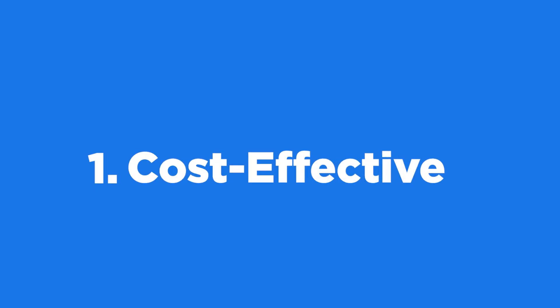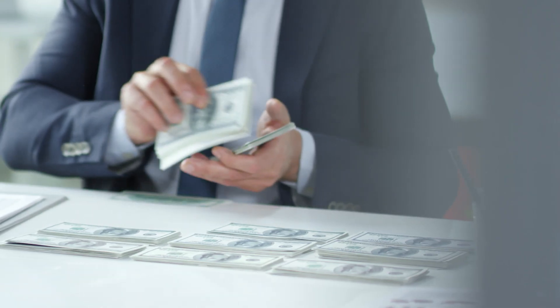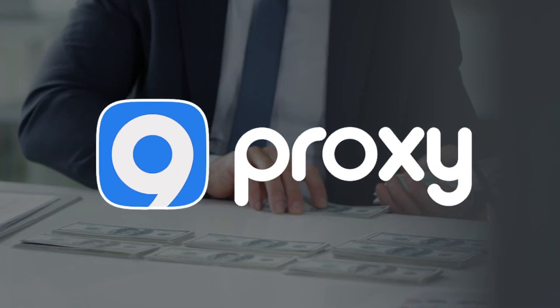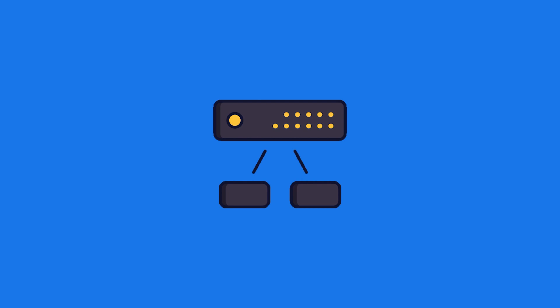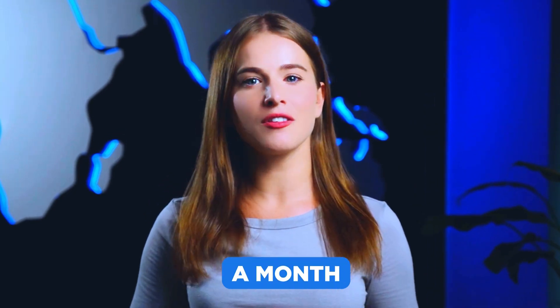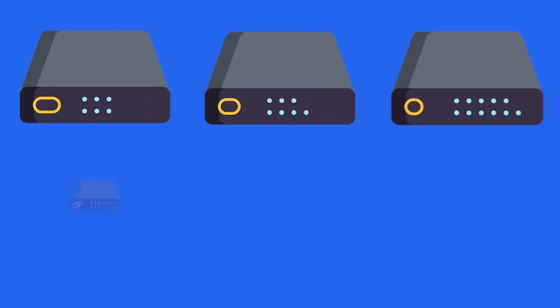Here are the key benefits of 9proxy's residential proxies. First, cost effective. Want to save money and still use the internet safely? Meet 9proxy. Different from other proxies, 9proxy charges based on the number of IPs. This way, you know how much you'll spend without any surprises. You can use it for a day, a month, or even a year at no extra cost. Plus, the more you use, the less you pay.